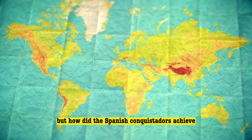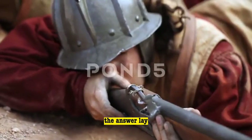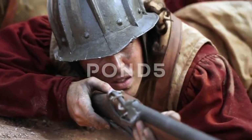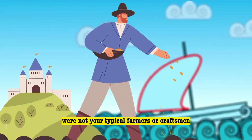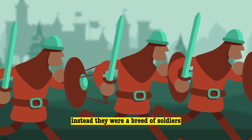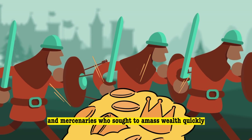But how did the Spanish conquistadors achieve such rapid success? The answer lay, in large part, within their formidable armor and weaponry. The Spanish settlers who ventured into the new world were not your typical farmers or craftsmen. Instead, they were a breed of soldiers, adventurers, and mercenaries who sought to amass wealth quickly.